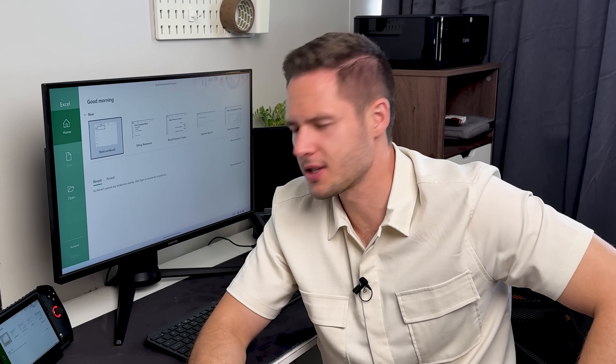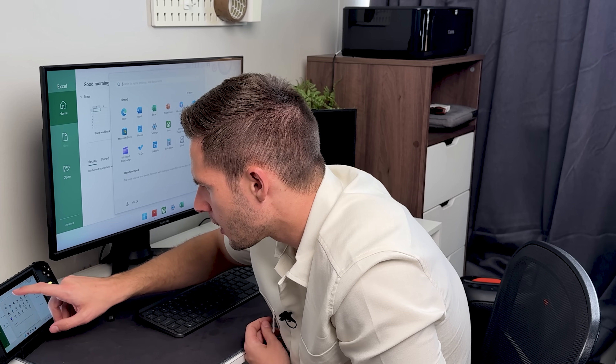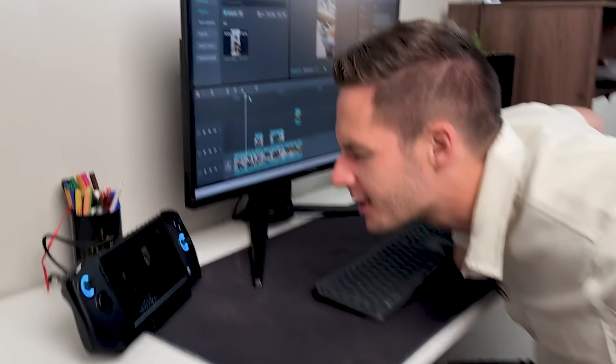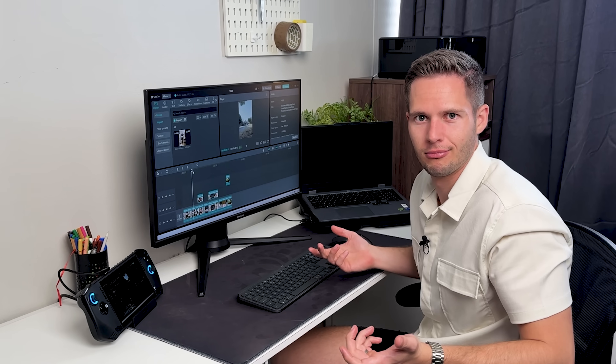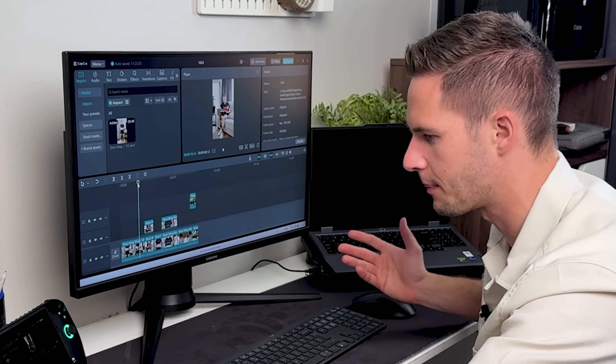It does everything I need it to. The only thing it might be challenged by is video editing — or is it? Because CapCut is available and it's full Windows, so it could do everything my heart desires. And yes, you're going to edit videos on it as well. This is CapCut, and on the screen it's a little bit tiny, but it's really working well here. This journey has not been easy — but it does everything I need it to do, and it's way smaller than a laptop.